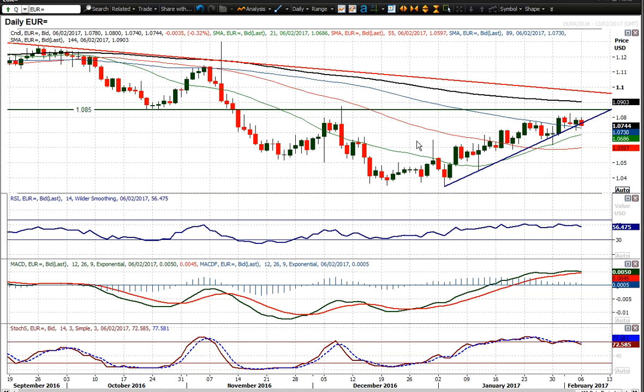There are signs of this uptrend losing momentum and losing its way, but nothing is confirmed yet. It's an interesting one to watch. Good luck in your trading.